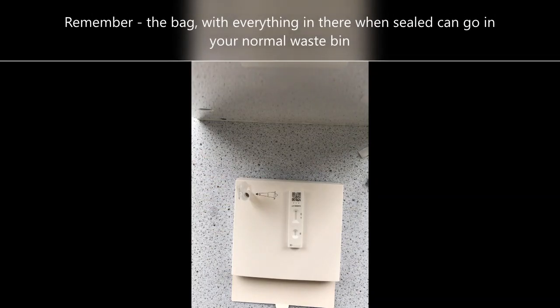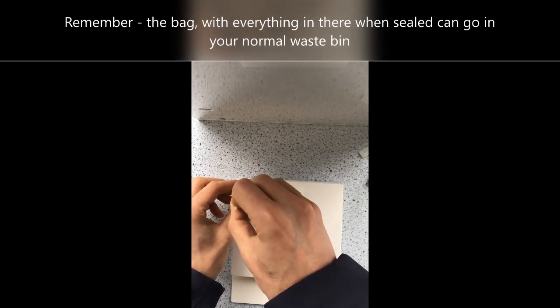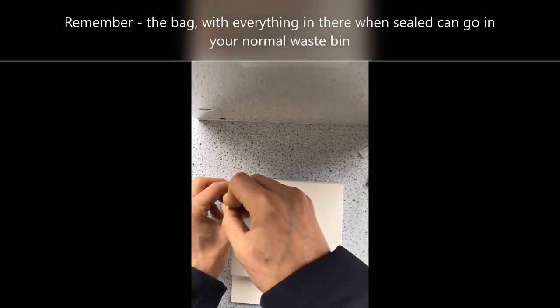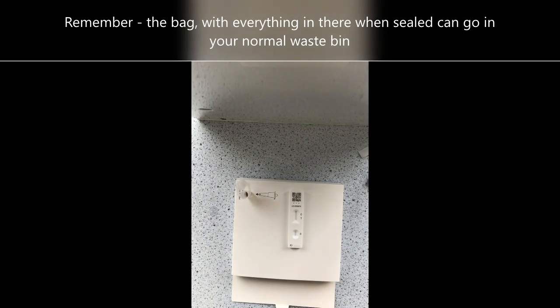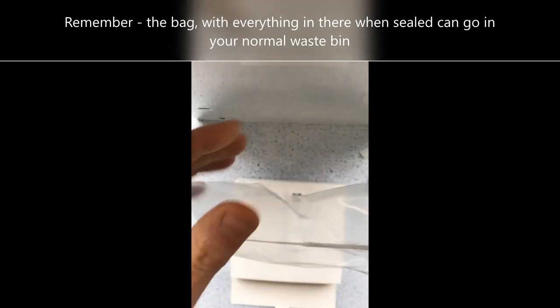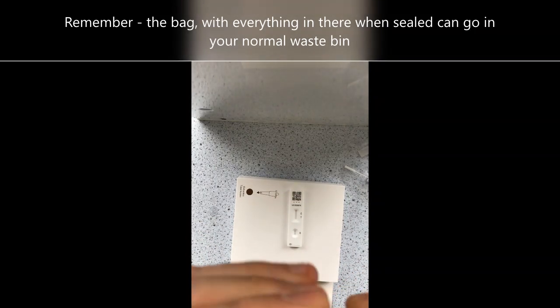I have done my test. Please make sure before you do your test you blow your nose and then re-sanitize or wash your hands. I'm going to put my swab into the liquid and swirl it around for 10 to 15 seconds, all the way around the liquid. I'm then carefully going to take my swab out and place it in the clear plastic bag, and then I'm going to carefully put the seal on.